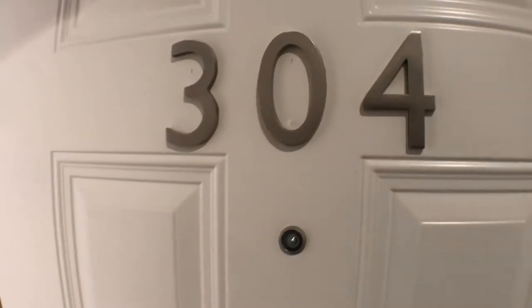Welcome to 1201 Q Street Northwest, Unit 304. This is the video walkthrough of the unit.